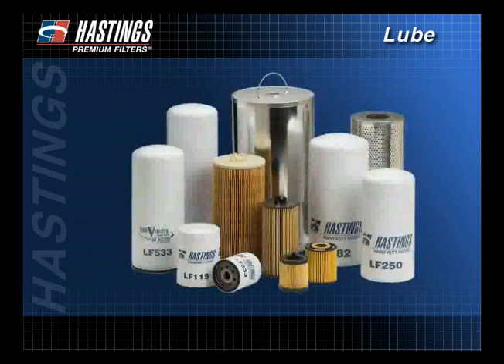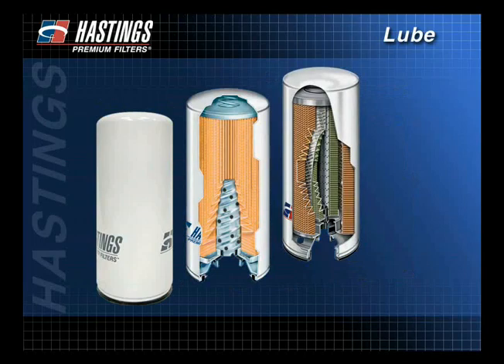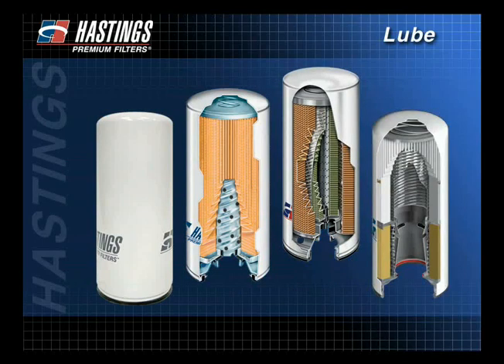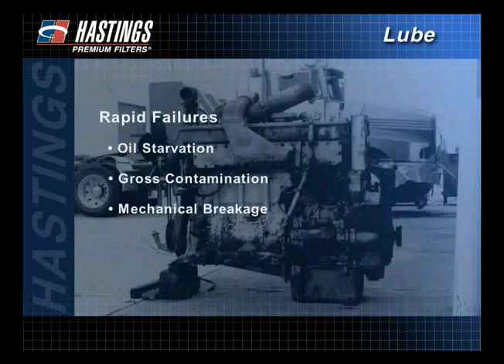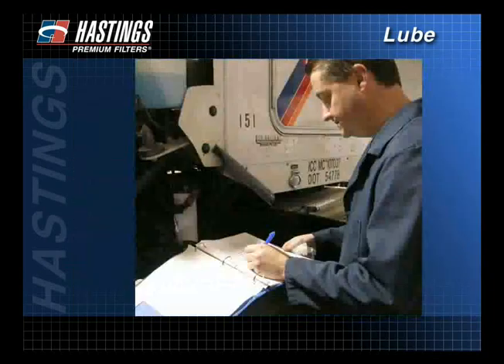During the last few minutes, we have discussed the features and benefits of the different lube filters, including the bypass, the full flow, the bypass full flow, and the high velocity filters. We have also talked about many of the typical signs to look for when investigating engine failure and have shown how regular preventive maintenance is key to extending engine life.